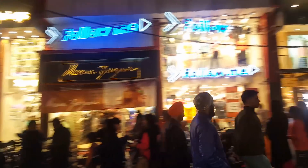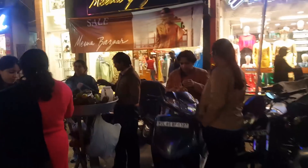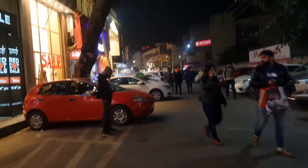Hello guys, welcome to the Jauri Garden market. Today we will have a look at all the street foods available in the Jauri Garden market. First is shakargandi, it's also called sweet potato. Very common here in the Jauri Garden.